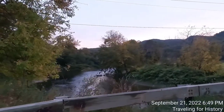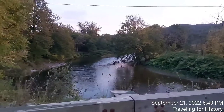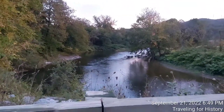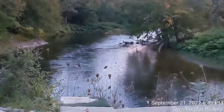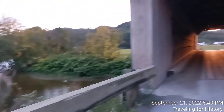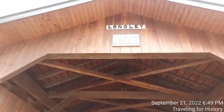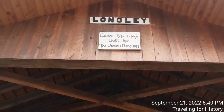This is the Trout River. I was here a few days ago in Montgomery — not filming this one — and the Trout River was much calmer, quite placid. We can see there's signage above here that says 'Longley Lattice Type Bridge, built by the Jewett Brothers, 1863.'